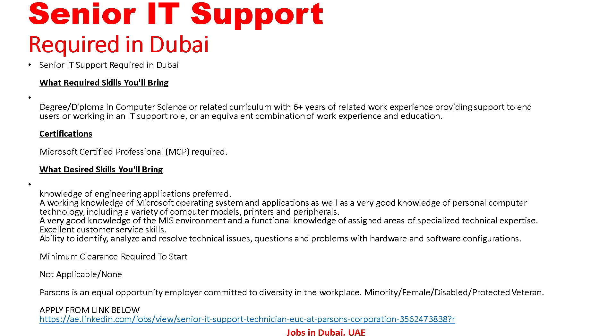Desired skills: knowledge of engineering applications, a working knowledge of Microsoft operating systems and applications, as well as a very good knowledge of personal computer technology including a variety of computer models, printers, and peripherals. A very good knowledge of the MIS environment and functional knowledge of assigned areas with specialized technical expertise. Excellent customer service skills, ability to identify, analyze and resolve technical issues, questions and problems with hardware and software configuration. Minimum clearance required to start: not applicable.